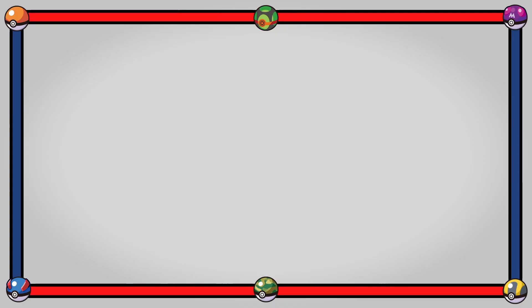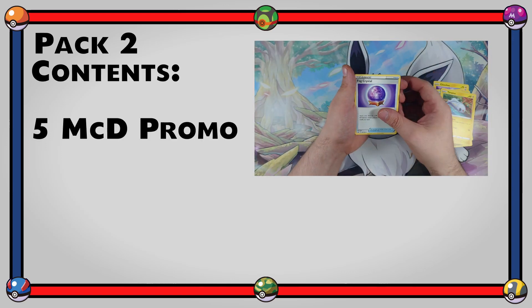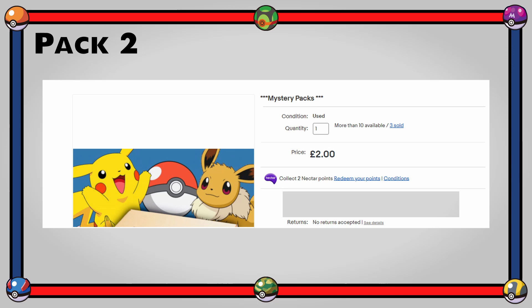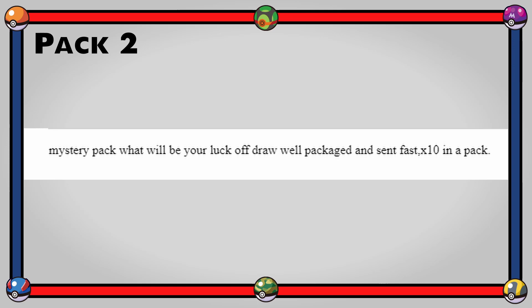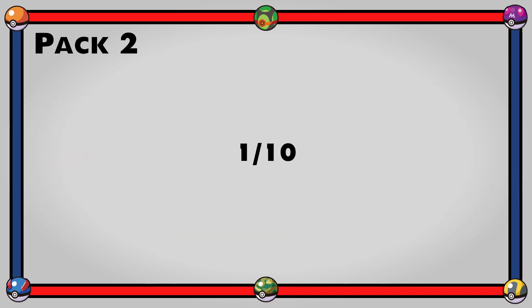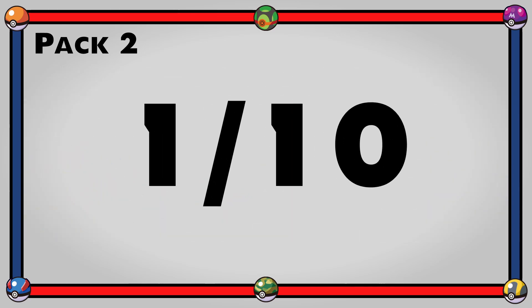Now for the pack review. Pack one had five McDonald's Pokemon cards, one uncommon trainer, and four energies — one of which was a Japanese holo. This cost me £2 with delivery, cheaper than a normal booster pack. But with four energies and five McDonald's cards, this was almost pure profit for the seller. The description said 'mystery pack, luck of the draw, well packaged and sent fast.' The seller has since doubled the price to £4 for the same cards. Overall, I give it a 1 out of 10 — only gets a 1 for the scratched holo energy.